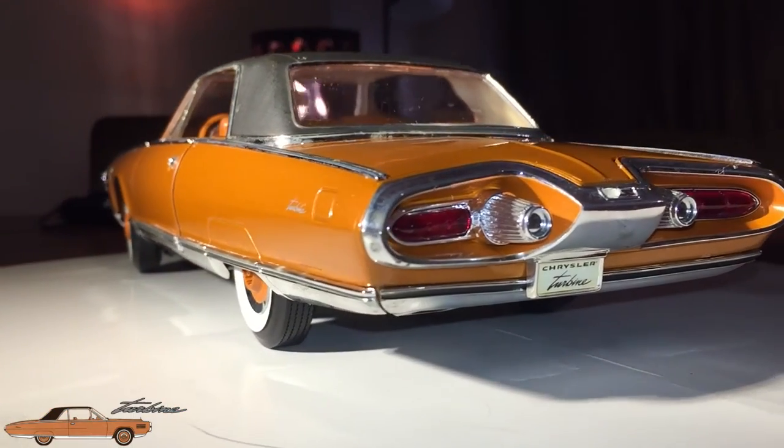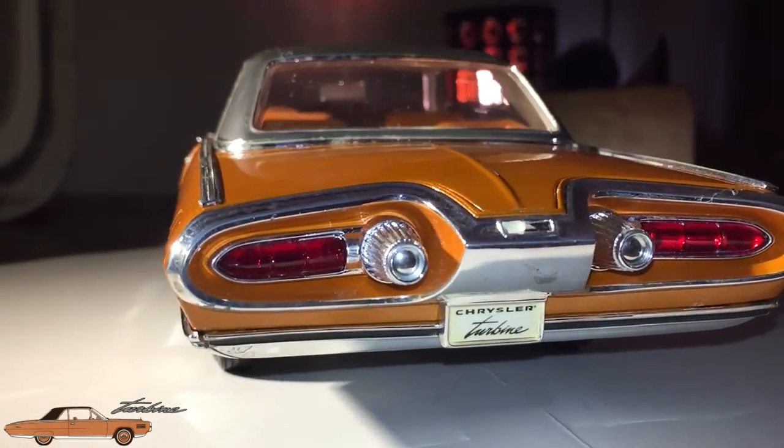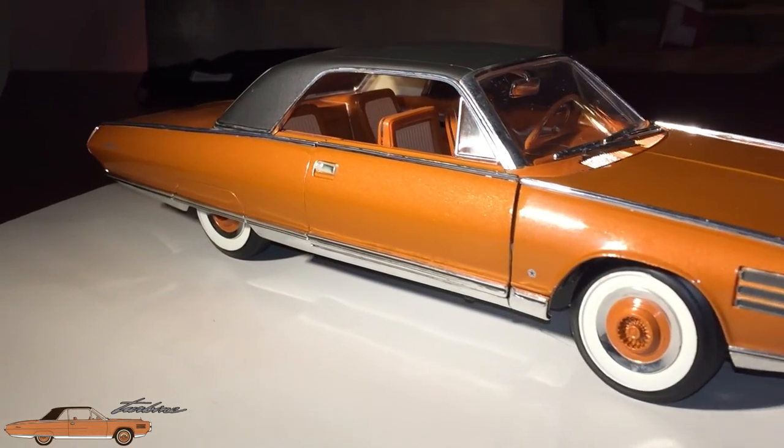And this concludes our detailed look and history of the 1963 Chrysler Turban. As always, thanks for watching.